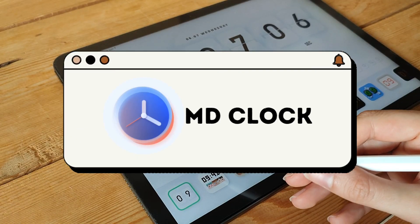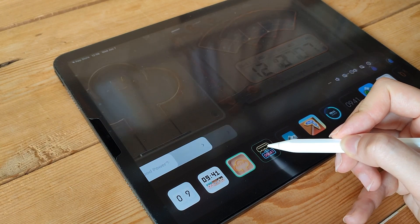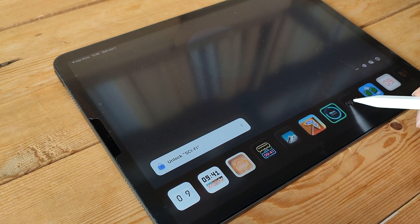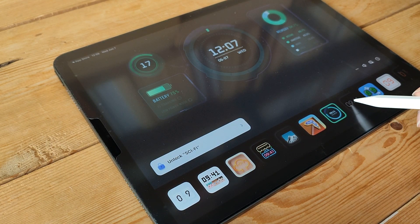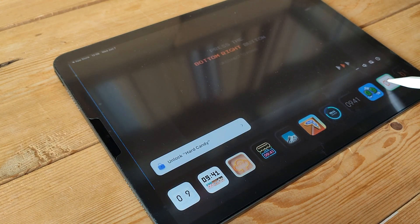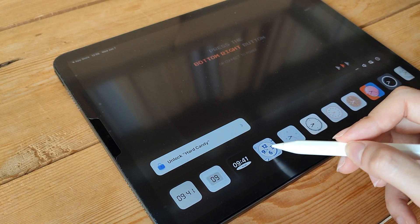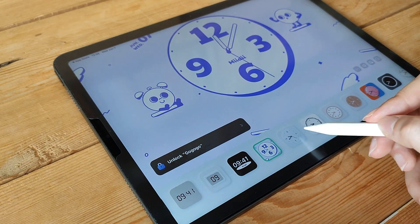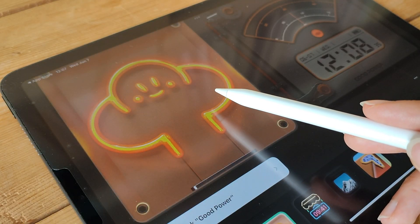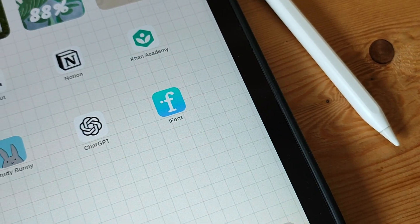MD Clock is a stylish and feature-rich clock app for iPad. It offers a range of customizable clock faces, including analog, digital, and flip-style designs, allowing you to personalize your iPad's home screen. In addition to its aesthetic appeal, MD Clock also provides useful features such as alarms, world clocks, timers, and stopwatch functionality. With its sleek interface and multiple customization options, MD Clock offers a visually appealing and practical solution for keeping track of time and managing your daily activities.